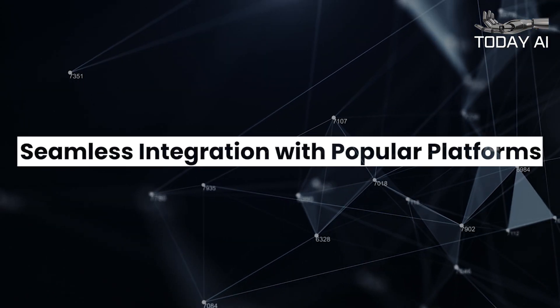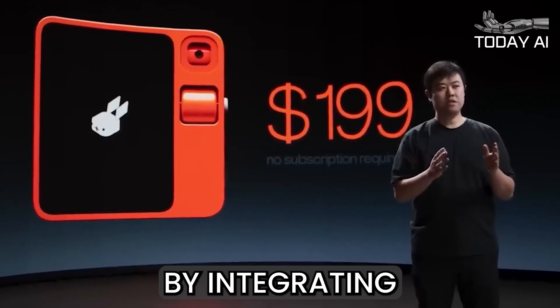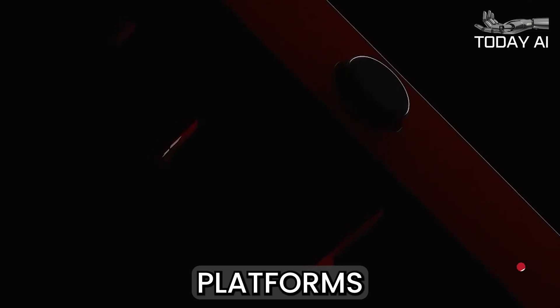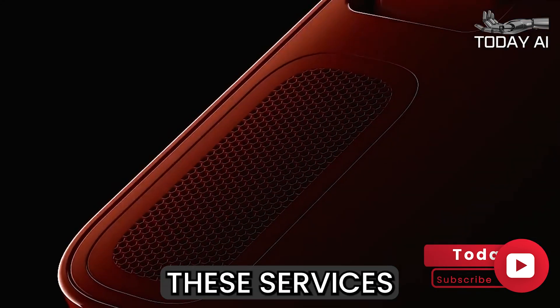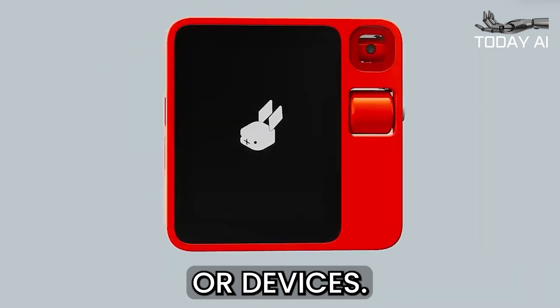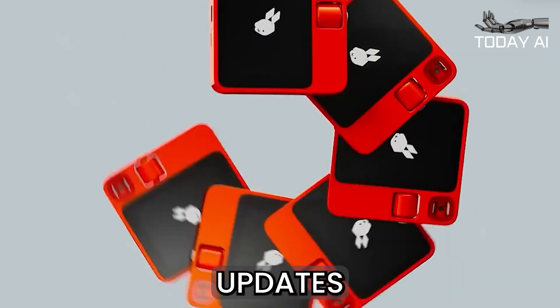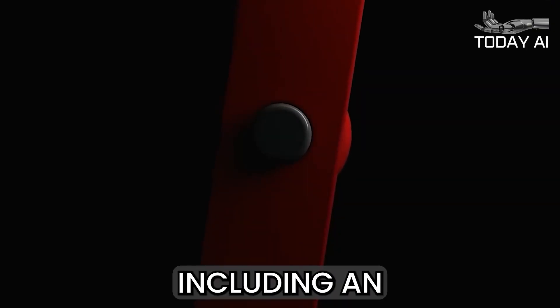The Rabbit R1 takes convenience to the next level by integrating seamlessly with popular platforms such as Spotify and DoorDash. Users can access these services directly through the device, eliminating the need to switch between multiple apps or devices. Jesse Liu also hinted at upcoming updates that will expand the Rabbit R1's capabilities even further, including an alarm system and additional AI enhancements.